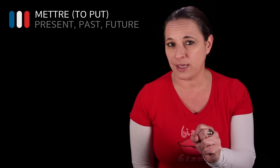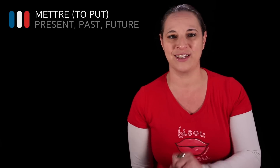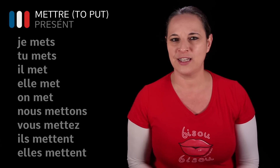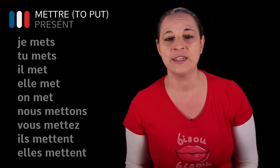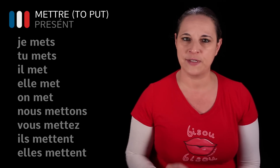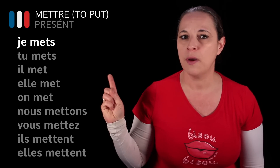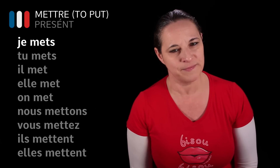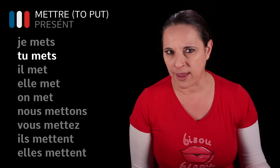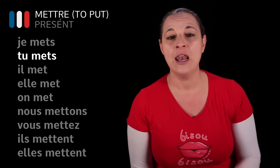What we are going to do is conjugate mettre in the present tense. First, I'm going to teach you how to say 'I am putting' or 'I put'. Quite simply, we have one way of saying that. It's je mets. Tu mets. Il met.